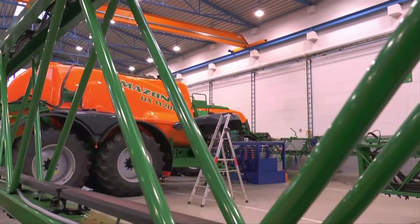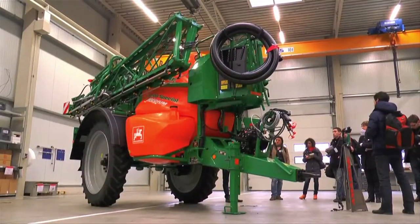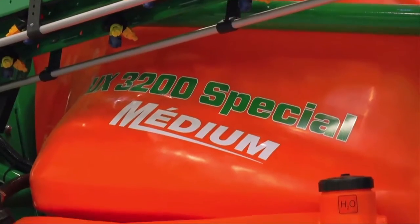Amazon launched its range of trailed sprayers called UX in the market in 2013. This equipment was made for working on large crops.